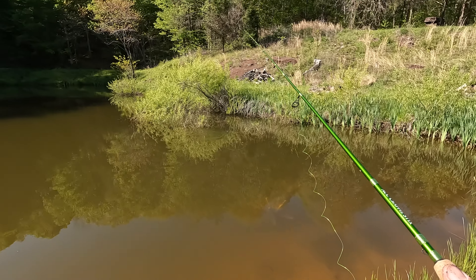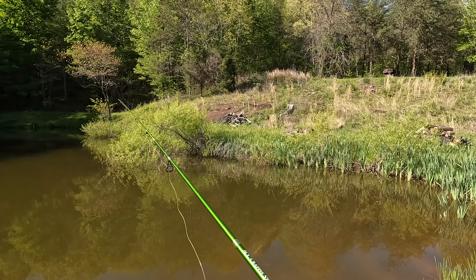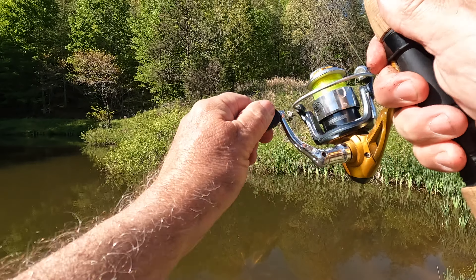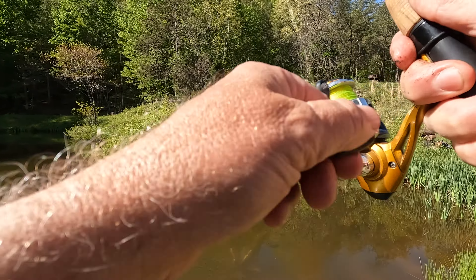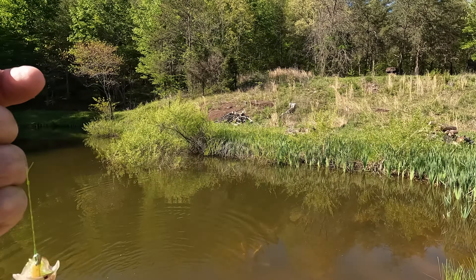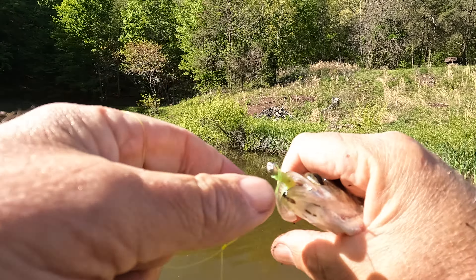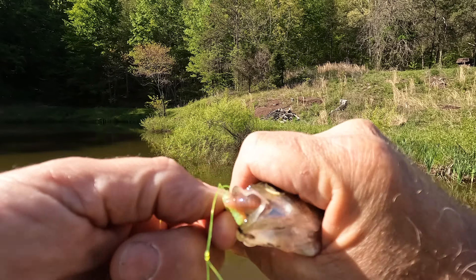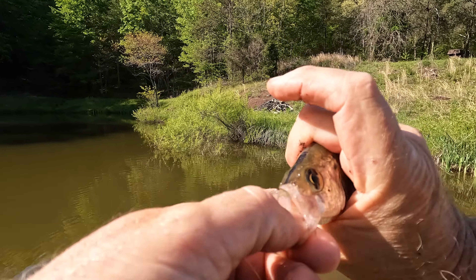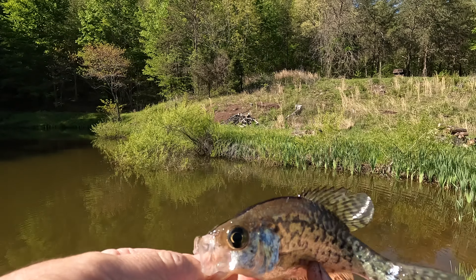Did you catch a couple? I missed them — they got my worm. Got them that time. Little baby crappie. It's a little black nose crappie — I can see the silver from over here. It's a little black nose crappie, so this is a baby. We didn't stock these; we had a couple of adults we put in.